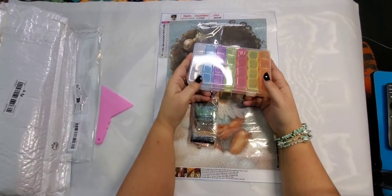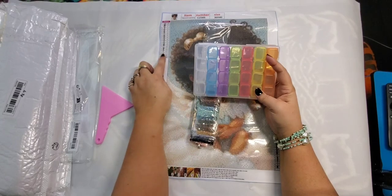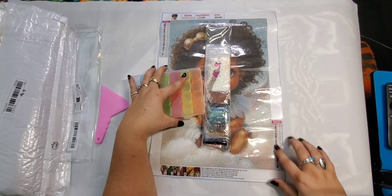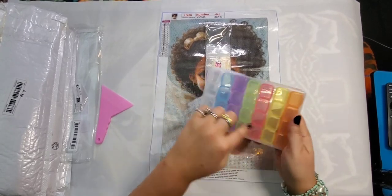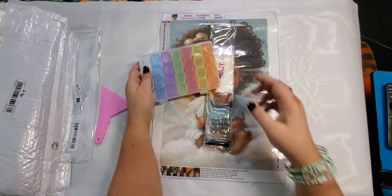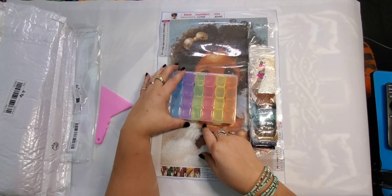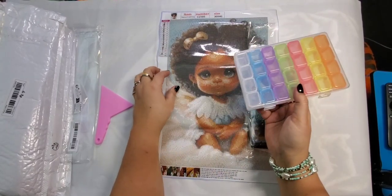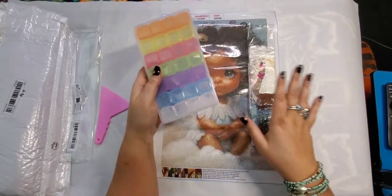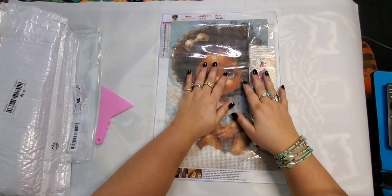You can also get yourself a container like this and number or label them however you want. When I diamond paint I use the symbols rather than numbers, so I put all the symbols on the container so I don't have to keep looking back at the table — I can just look at my painting and grab the right color from the container. That's just my way, but it makes it easier for me.